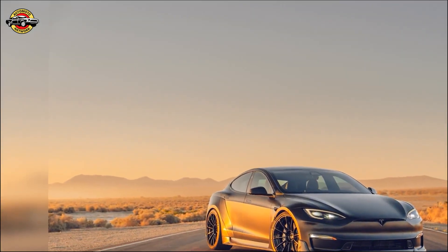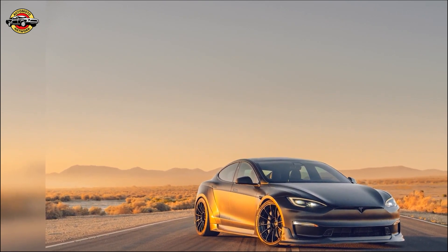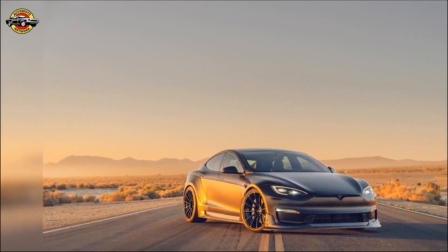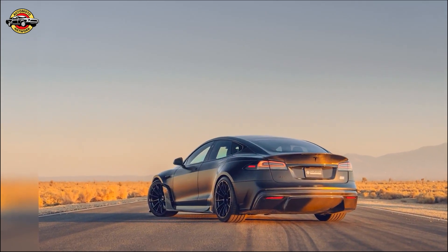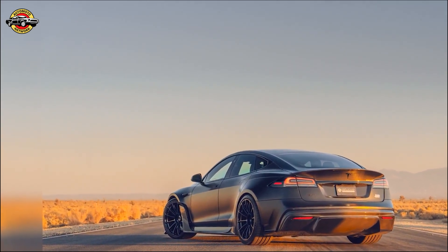Prepare to meet the Dark Knight — a symbol of innovation and high performance. Tesla upgrades brought to you by Unplugged Performance: it's more than just a car, it's a masterpiece born from the complete vehicle program, offering bespoke Tesla vehicles tailored to your unique style and preferences.